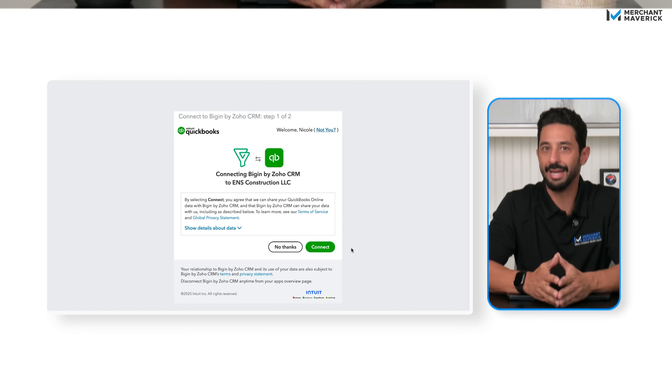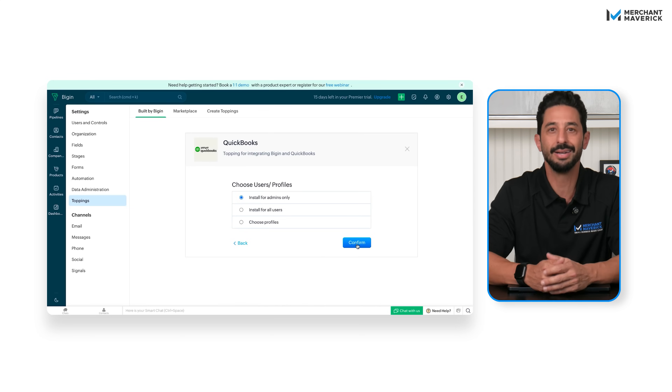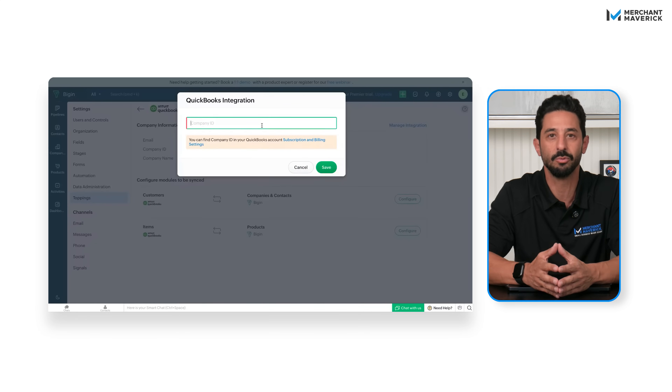It's clean, fast, and only takes 30 minutes to set up. It keeps your deals, customers, and finances within one simple system. Make sure you stick around for the whole video because at the end, I'll show you how Bigin connects with QuickBooks Online so your sales and accounting finally work together. That's the real game changer.